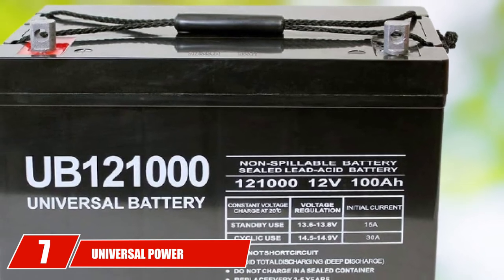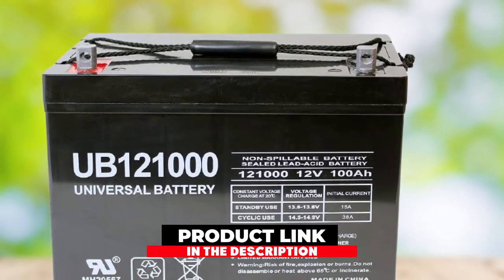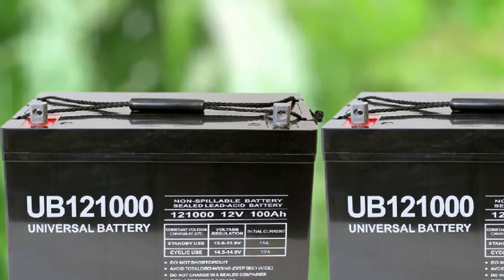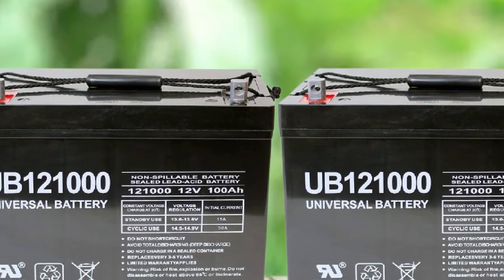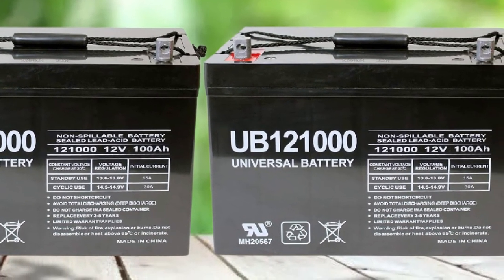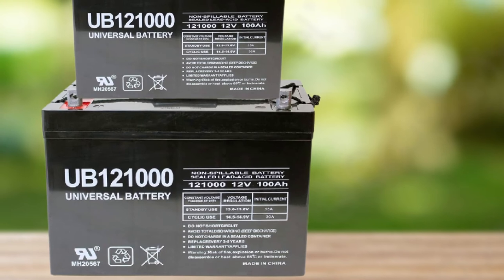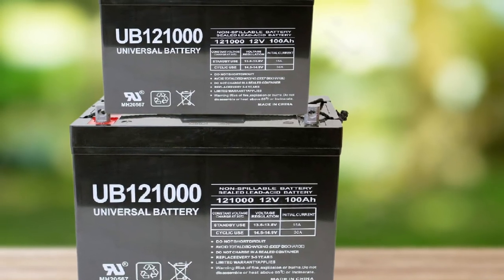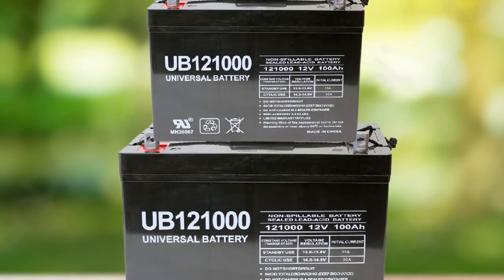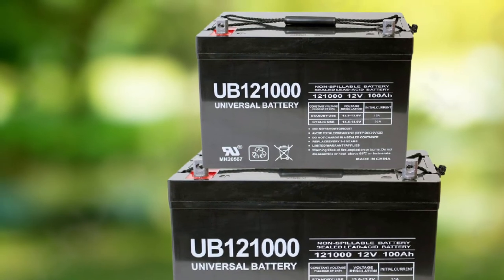Moving on to number 7, the Universal Power Group 12V 100AH Solar Wind AGM SLA Deep Cycle Battery. These batteries are an excellent choice for those who need something low-maintenance — this is an SLA/AGM battery, so there is very little maintenance to worry about. The Universal Power Group battery can also be mounted in any position, which is helpful if your cart's battery space is a bit tight. These batteries come with a one-year warranty, and overall, people are happy with the longevity and ease of maintenance they provide.